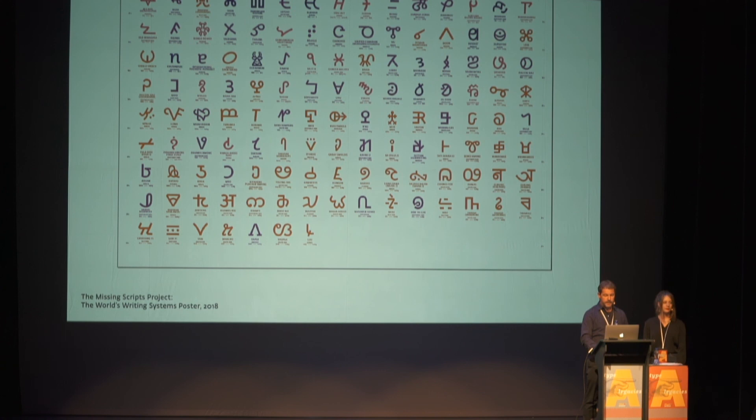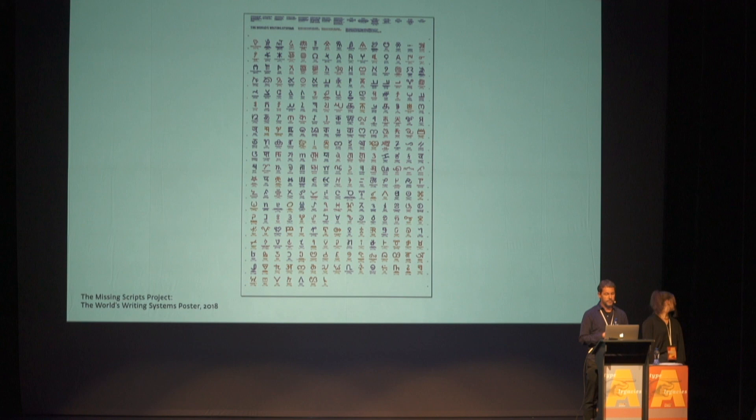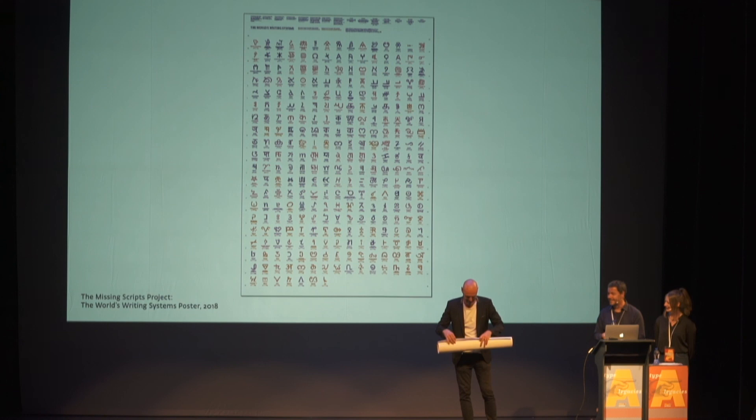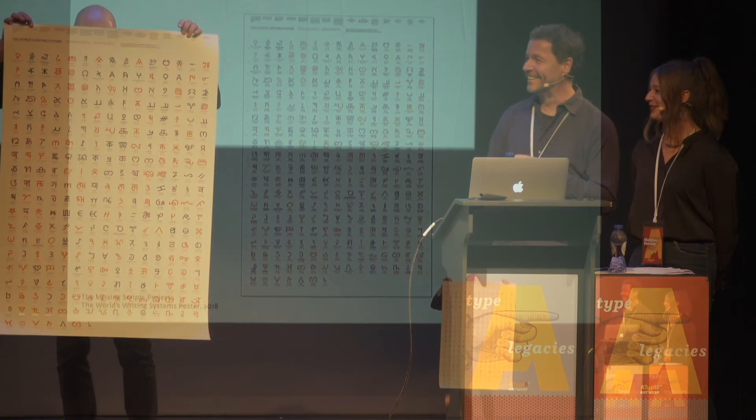Here is the whole view of the poster. We have some special guests — Thomas Huot-Marchand, director of ANRT, will show you the poster in person. Thank you very much.